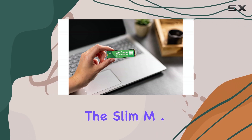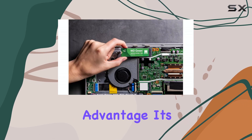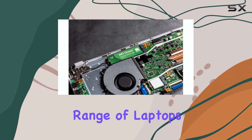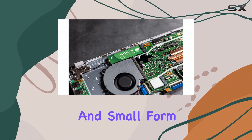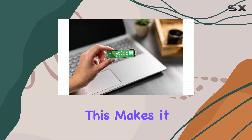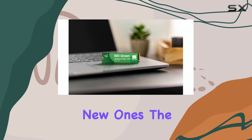The slim M.2-2280 form factor is another advantage. Its single-sided design ensures compatibility with a wide range of laptops and small form factor PCs, where space is often at a premium. This makes it a versatile choice for upgrading existing systems or building new ones.